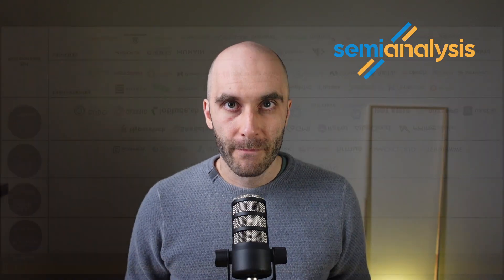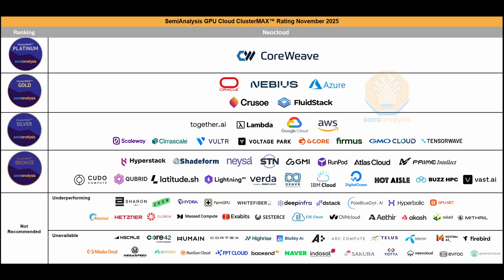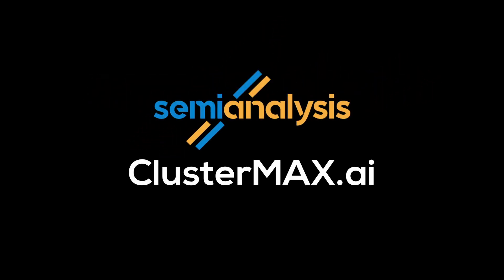No matter which level of detail you need for your decision making, ClusterMax 2.0 has it — from the simple but effective tier list which gives you everything you need at a glance, to a 36,000-word in-depth article that explores every single nook and cranny of GPU cloud providers. ClusterMax 2.0 makes sure that you stay on top of this fast-moving market. Go to ClusterMax.ai to find out more.